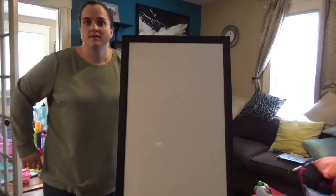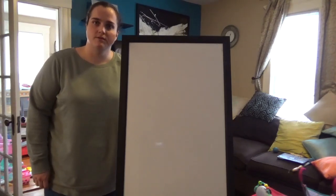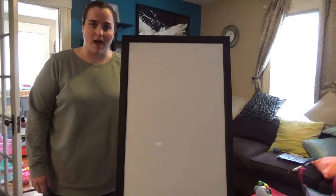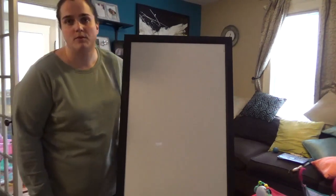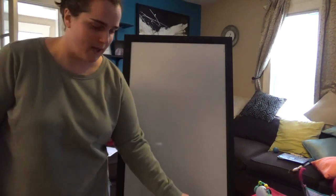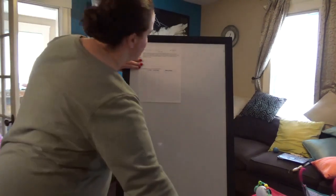Hi guys, this is Miss Dixon. Today is Friday, March 20th and we're going to jump into the next two pages in our math packet. In order to be ready for this video, you need to have your math packet with you, opened to the day that says Friday March 20th, and you should have a pencil. The very first problem on our packet today is a tricky problem.